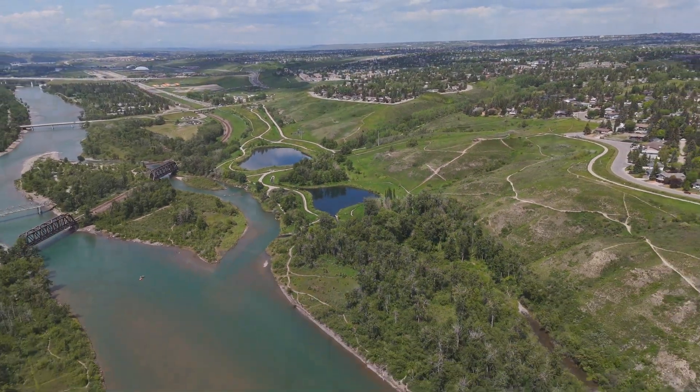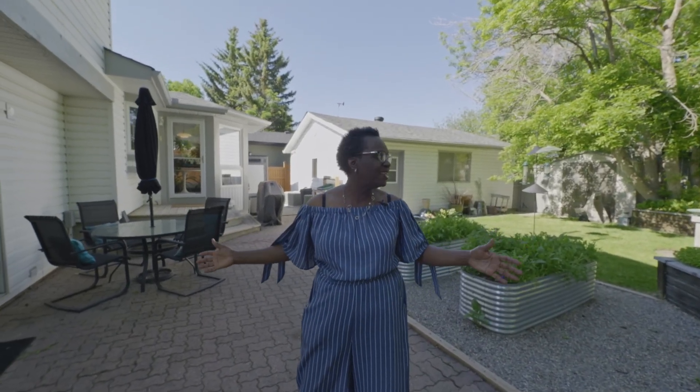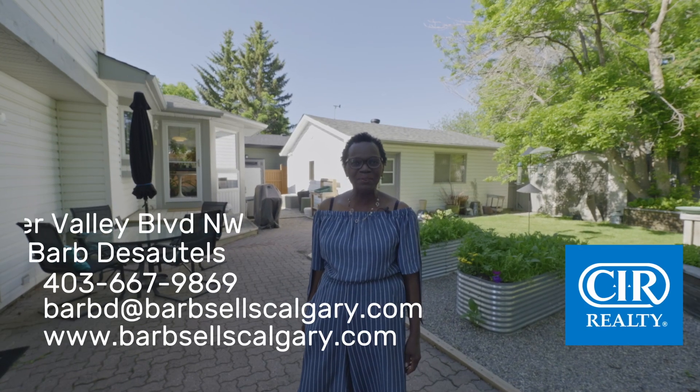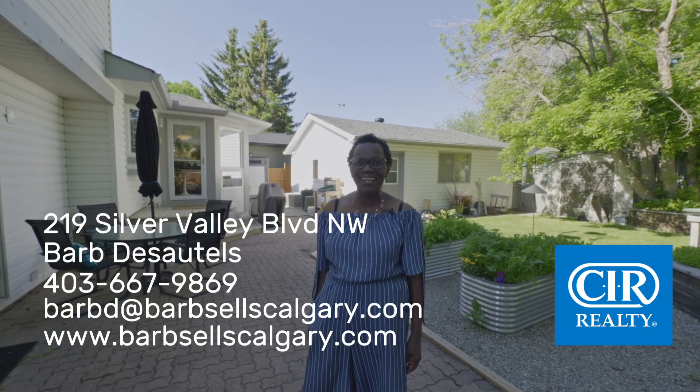I hope you've enjoyed the tour of 219 Silver Valley Boulevard Northwest. As you can see, I'm in the backyard — you've got your own little oasis here. If you need any more information, please give me a call. Barb Desautels, CIR Realty, 403-667-9869.